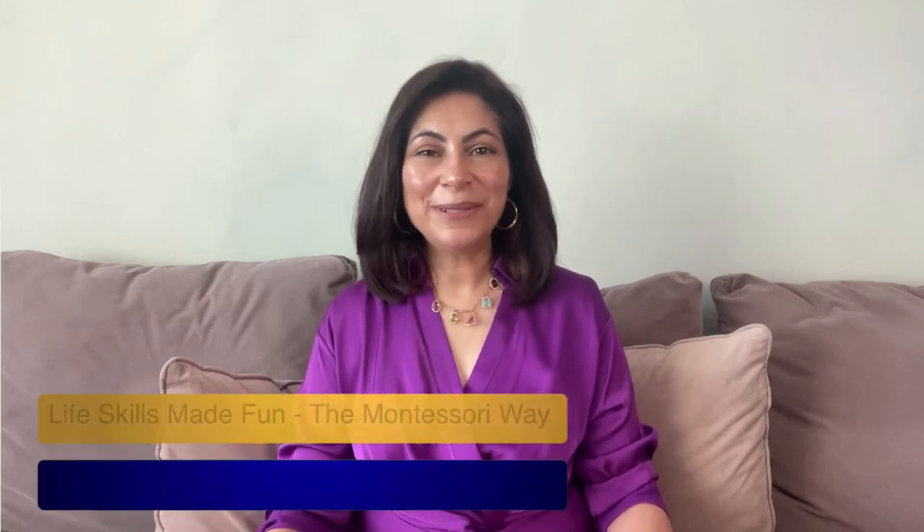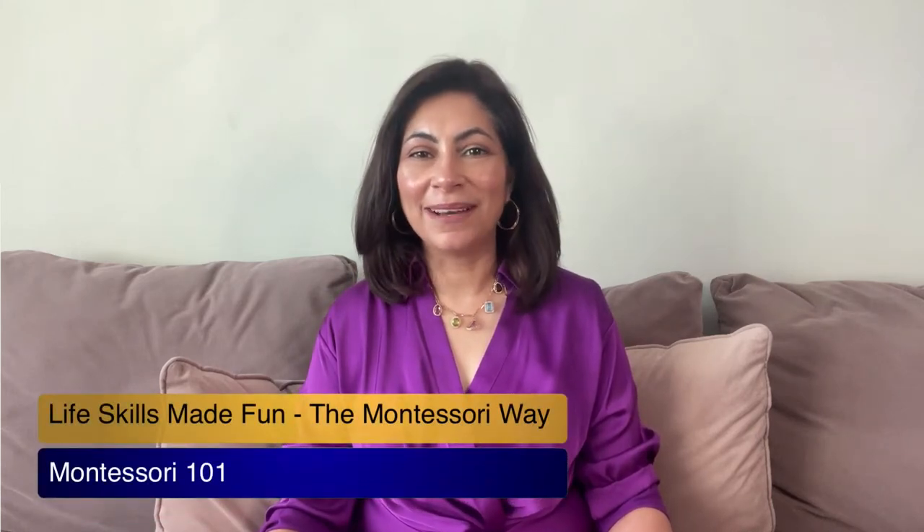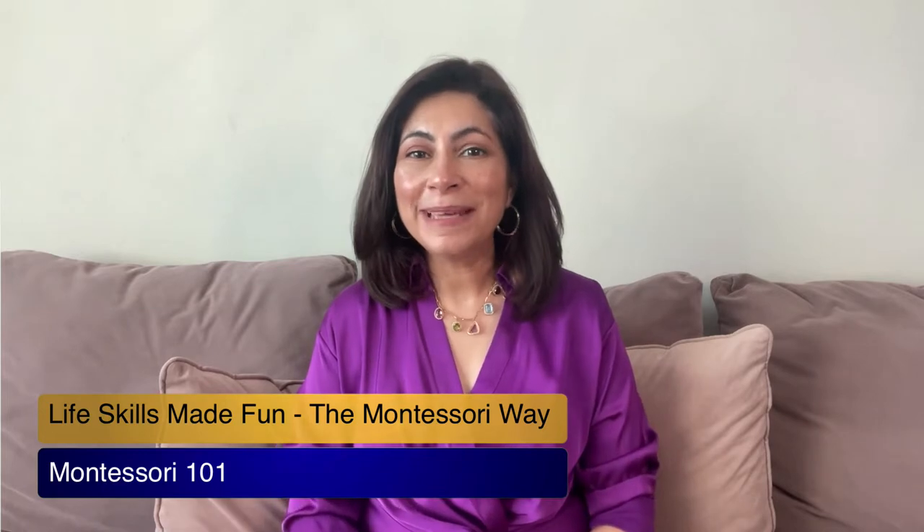Hi everyone, I'm thrilled to welcome you back to our YouTube channel. Grab a cup of coffee, find a cozy spot, and let's embark on a learning journey together. Before we get started, let's chat about why everyday skills are so popular in practical life in Montessori, and why these things are important.